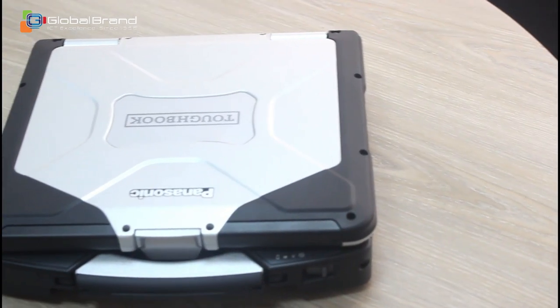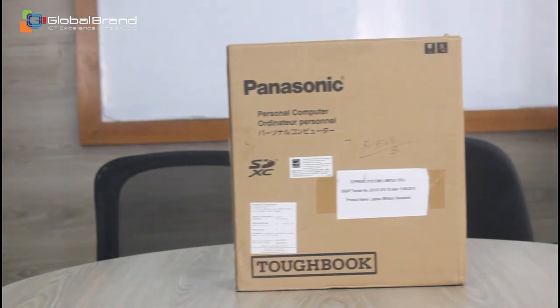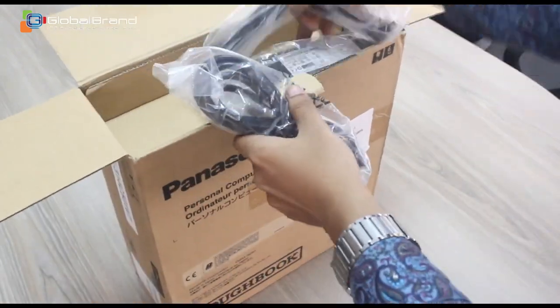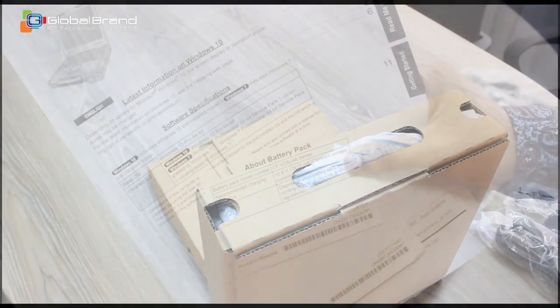In this video we don't have any typical consumer label product because the item is not used for normal purpose. We have the Panasonic Toughbook CF31 in our hands. Without further ado, let's start unboxing our today's product.